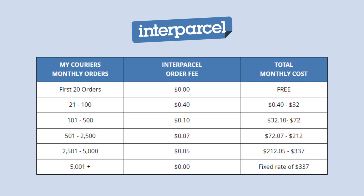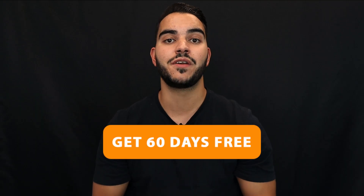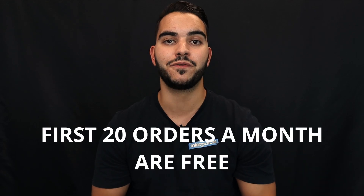A lot of our competitors charge a monthly subscription or booking fees per label. We only charge you per order, based on the amount of orders you process on a monthly basis. We are also offering a 60-day free trial for all new users, as well as the first 20 orders every month for free — so there's no reason why you shouldn't give this a go.